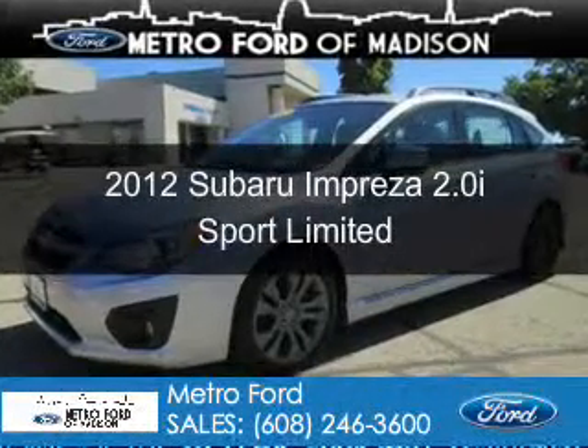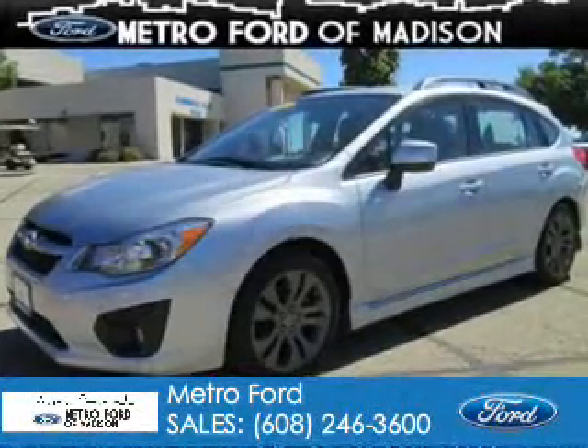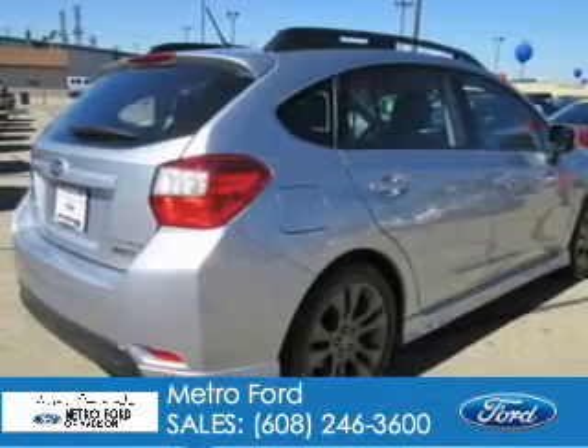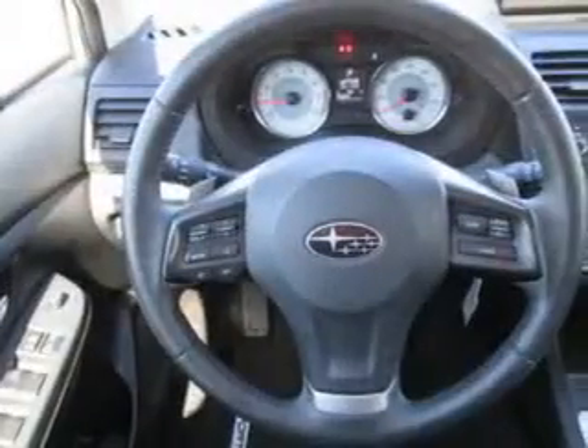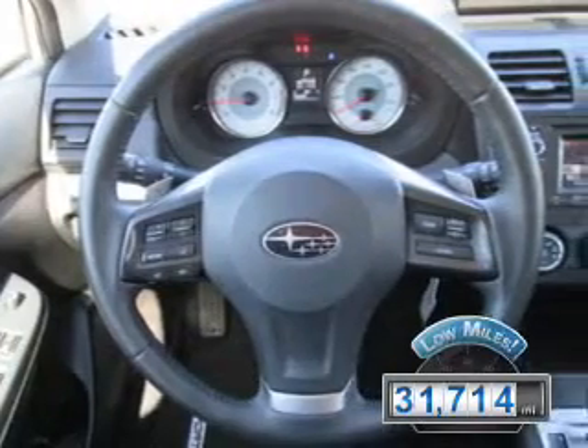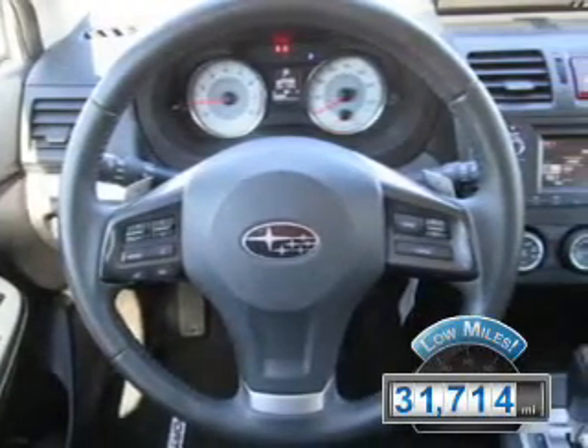This is a used 2012 Subaru Impreza, powered by all-wheel drive, a two-liter four-cylinder engine, and an automatic transmission. With fewer than 35,000 miles, this vehicle has a long road ahead.